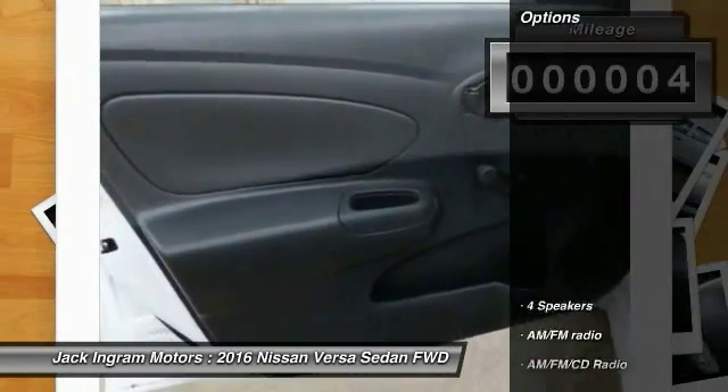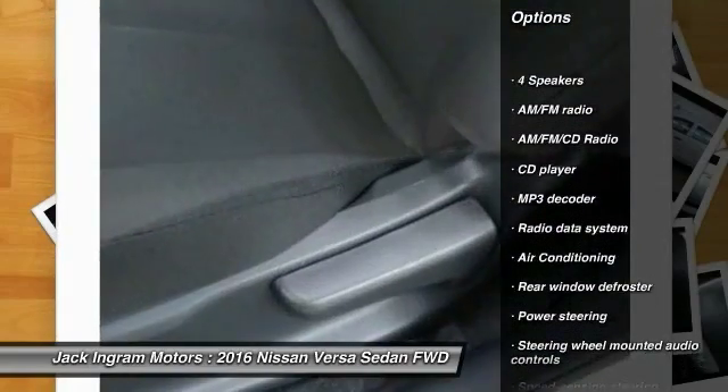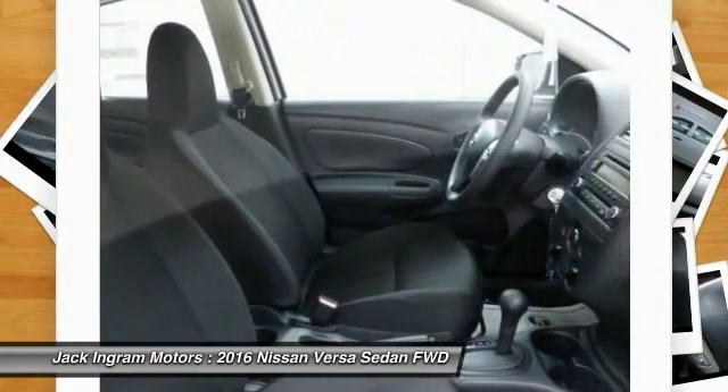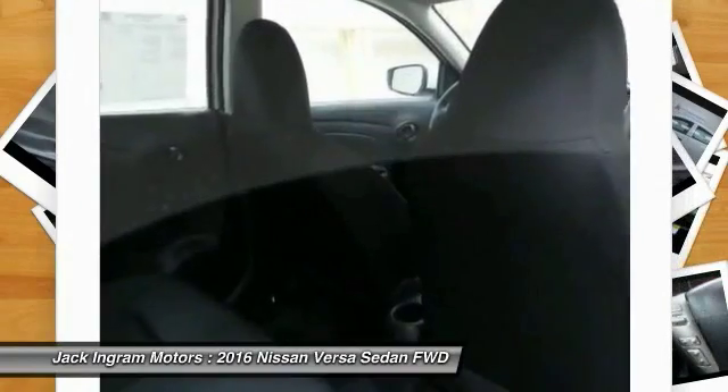Here are some of this vehicle's great options: traction control, dual airbags, power steering, air conditioning, AM FM stereo with CD player, rear window defroster, electronic stability control, trip computer, tachometer.